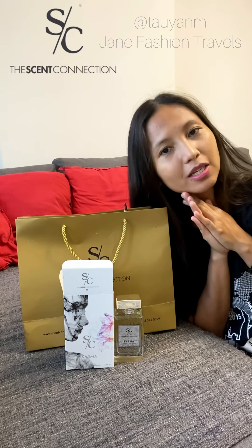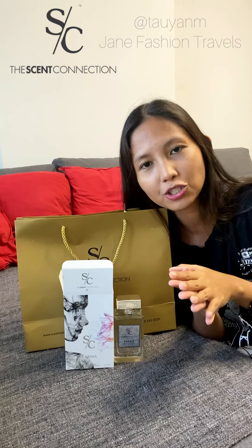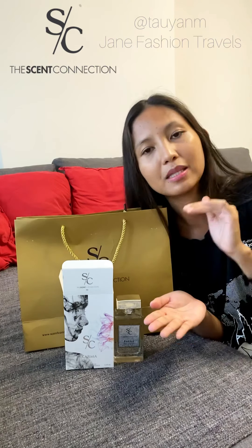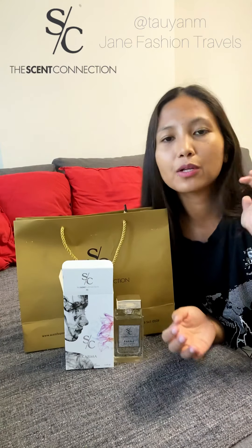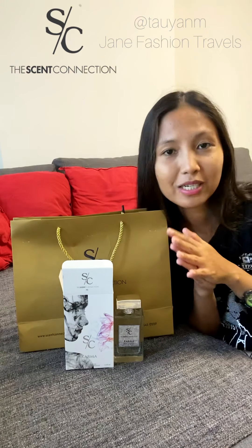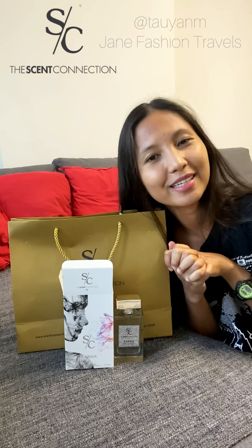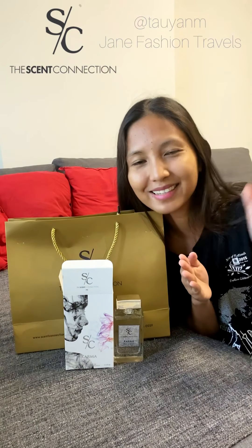Thank you so much guys for watching this quick unboxing. I hope you like it, please do check it out. Their website is ScentConnectionDXB.com, or you can follow them on Instagram at ScentConnection. The link will be in the description box or on screen. If you're interested, please do check them out and find your own perfume scent. Thank you guys for watching — till next unboxing, bye!